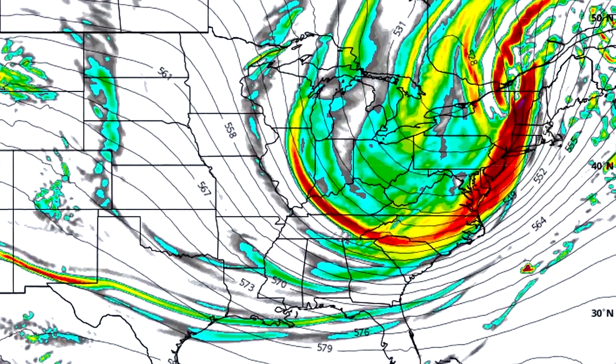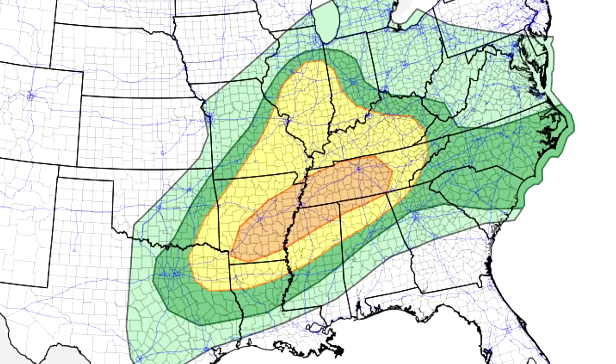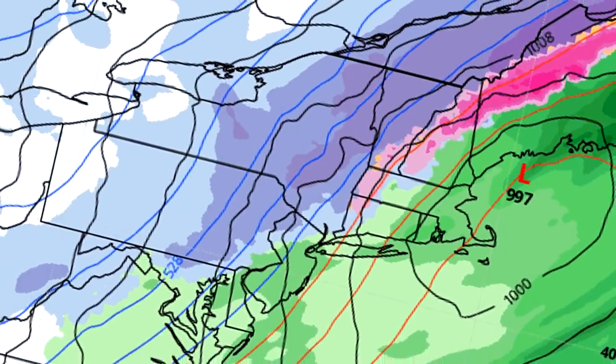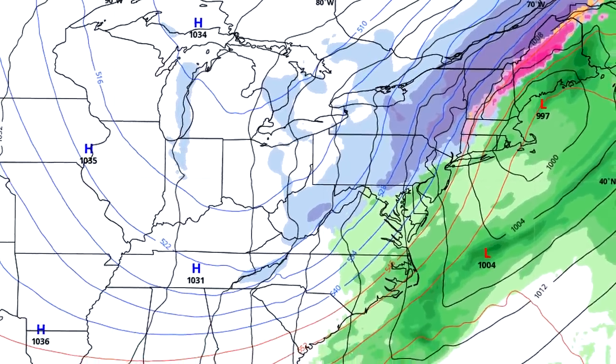All right, hello guys. How's it going? In today's video, we're going to be talking about an upcoming major storm that could bring some severe weather for the Deep South and then also a major snowstorm for the interior eastern United States. We're going to get into that in just a moment.